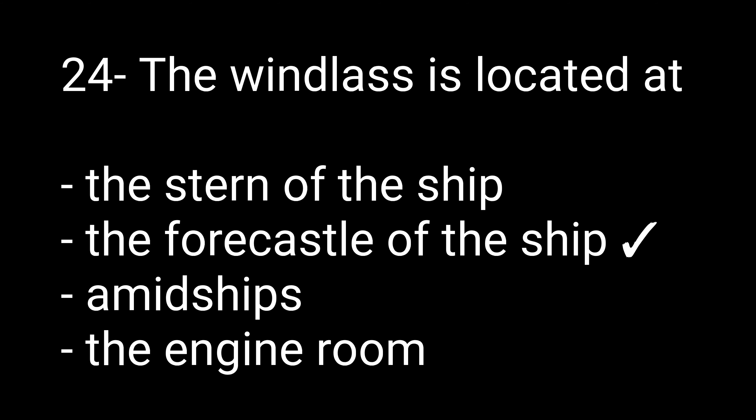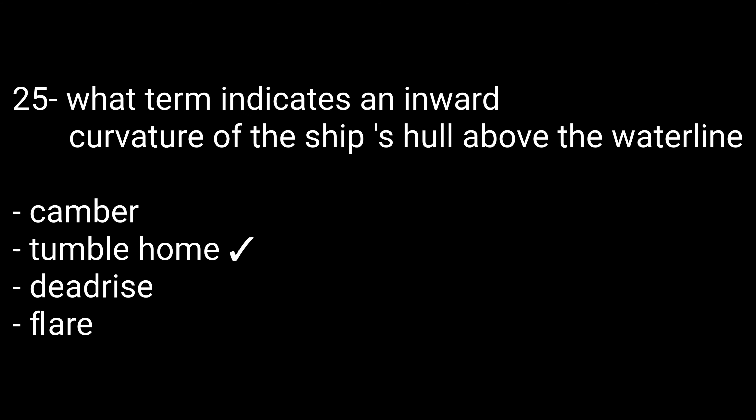Question number twenty-four: The windlass is located at — options are: the stern of the ship, the forecastle of the ship, amidships, or the engine room. The right option is the forecastle of the ship. Question number twenty-five: What term indicates the inward curvature of the ship's hull about the waterline? Options are: camber, tumble home, dead rise, or flare. The right option is tumble home.